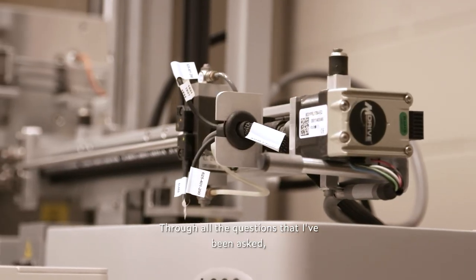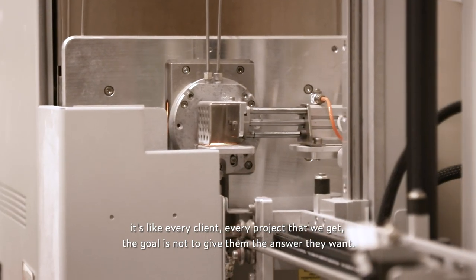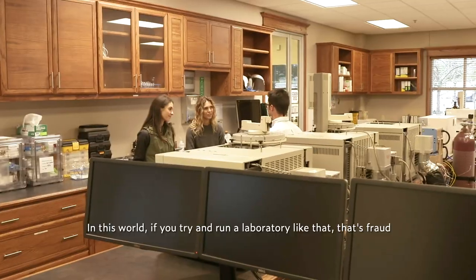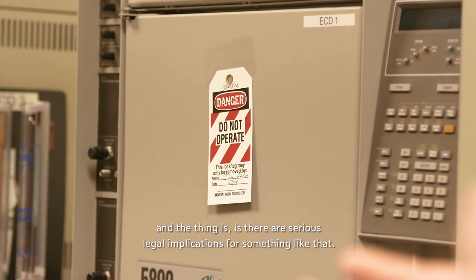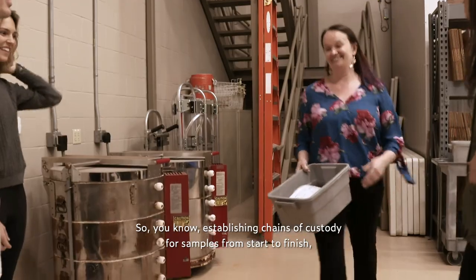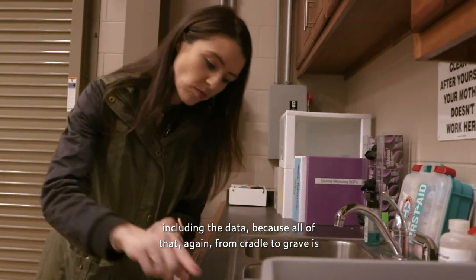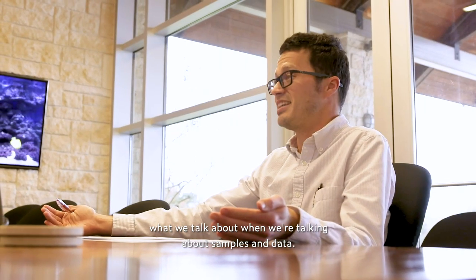Through all the questions I've been asked, with every client and every project, the goal is not to give them the answer they want. In this world, if you try to run a laboratory like that, it's fraught — and there are serious legal implications for something like that. So establishing chains of custody for samples from start to finish, including the data, because all of that from cradle to grave is what we talk about when we're talking about samples and data.